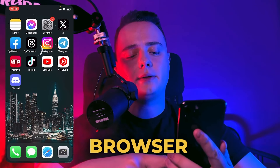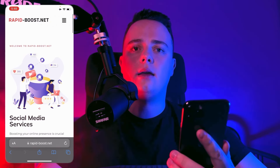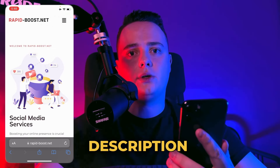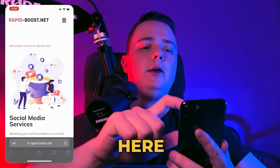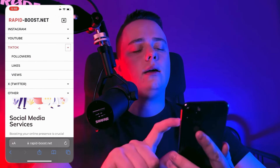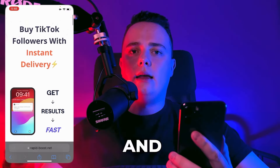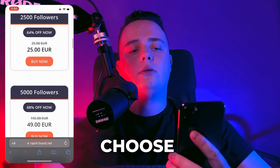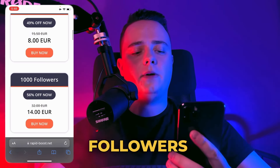So the first step is we go to browser and go to website rapidboost.net. You can find this website in the description of this video. And here in the menu, we have to search for TikTok and followers. And then we have to choose how many followers we want to receive. So let's choose for example 1000 followers.